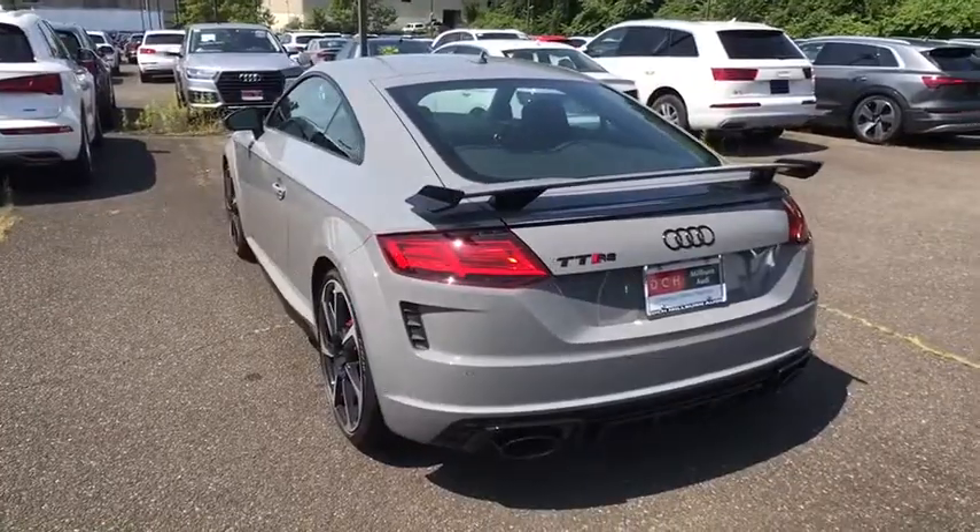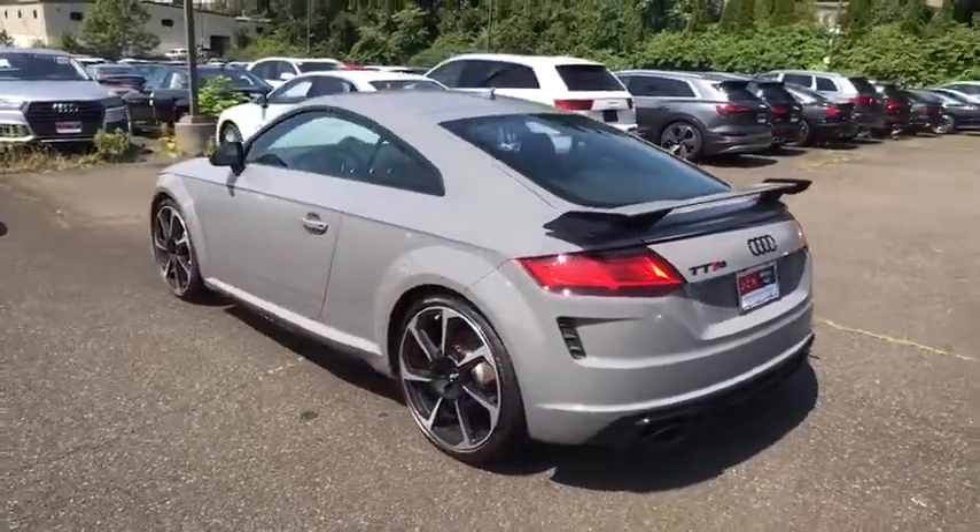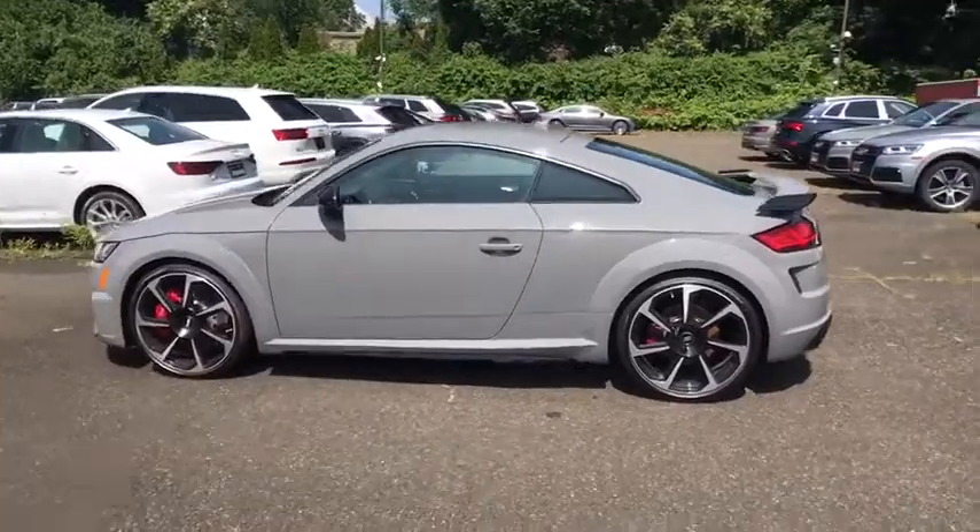Family value group. Searching for a dependable vehicle that looks great too? You found it, so stop in today.